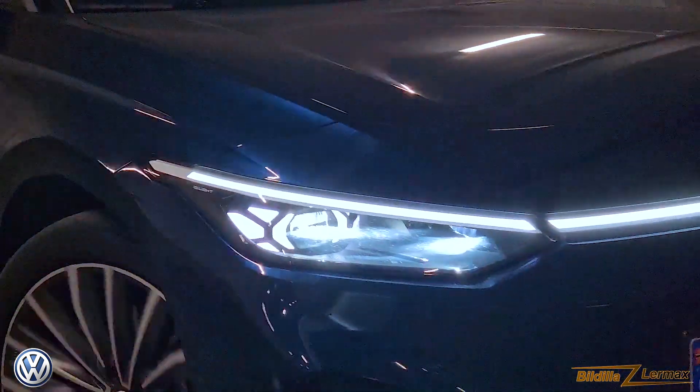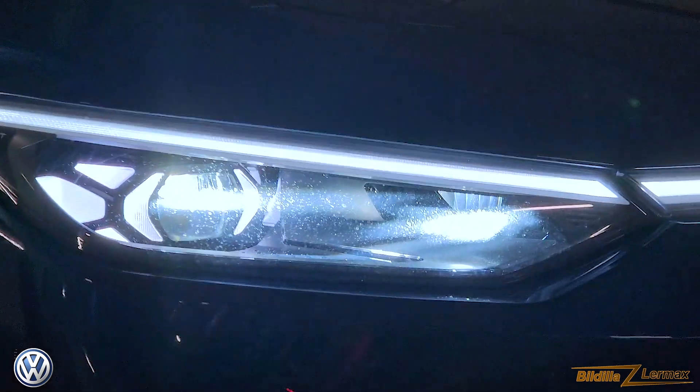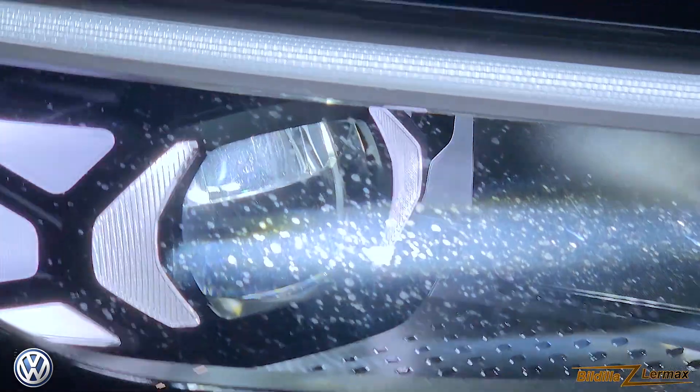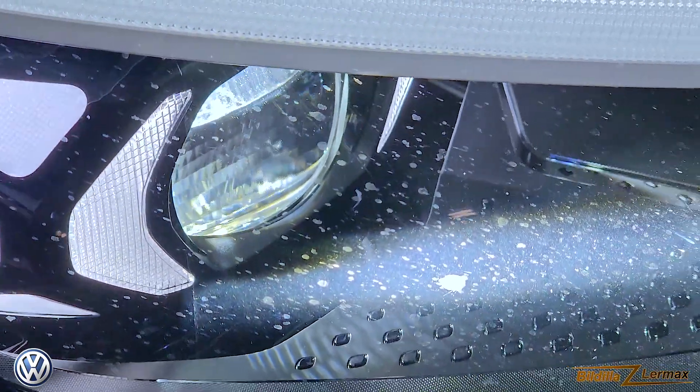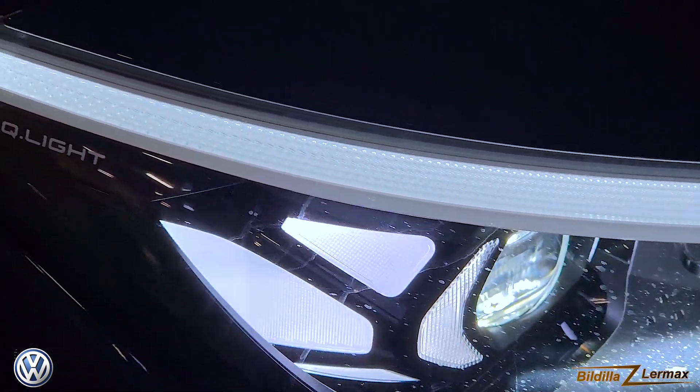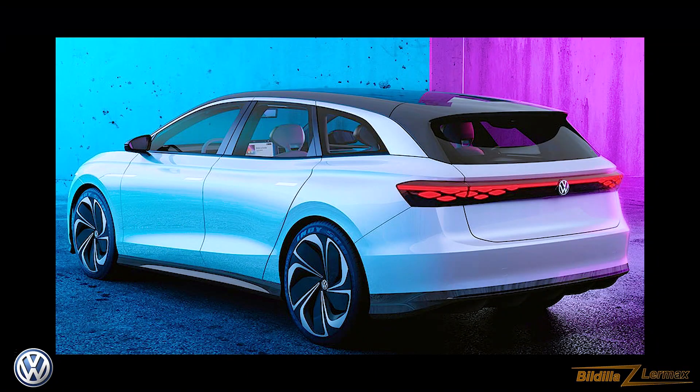There are very few electric station wagons at the moment, so it'll be interesting to see what the ID.7 as a station wagon could do in the market. Here you can see a prototype picture of the station wagon. We'll come back with that — please come back and see more videos about electric cars here. Thank you.